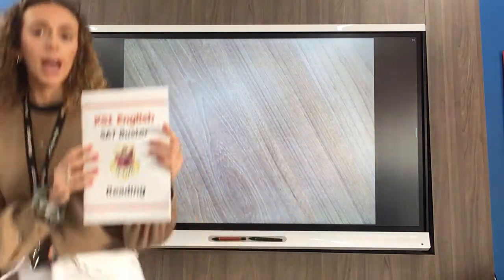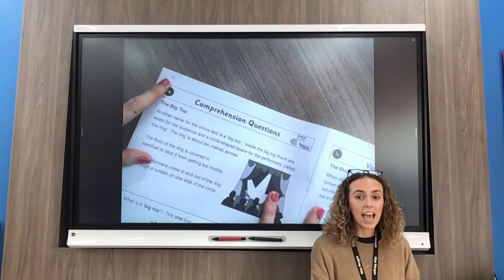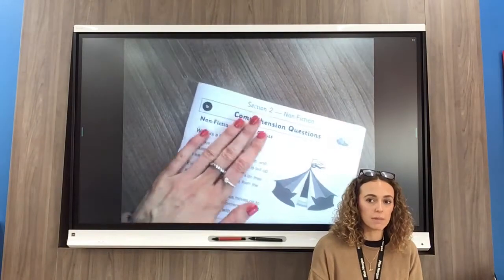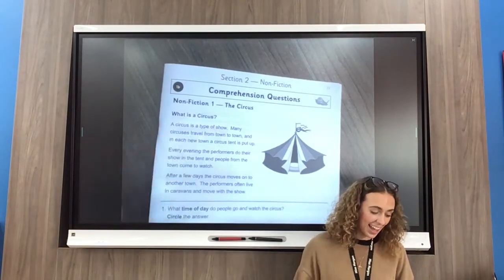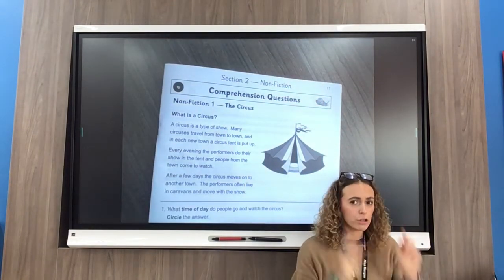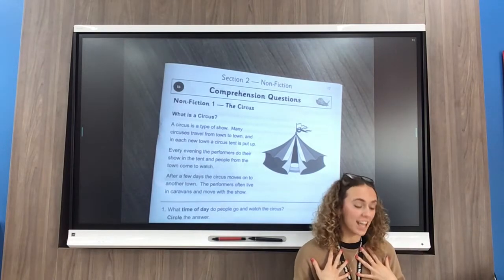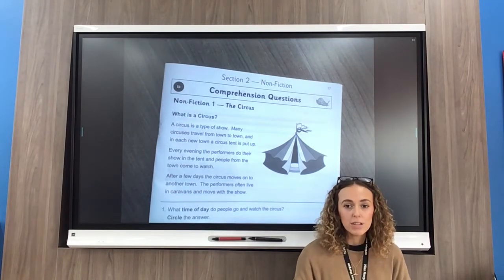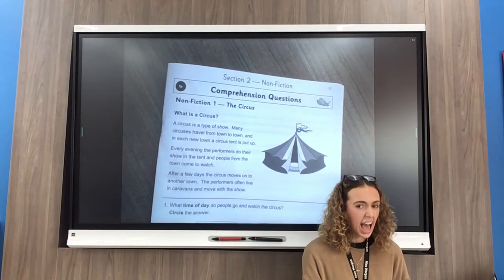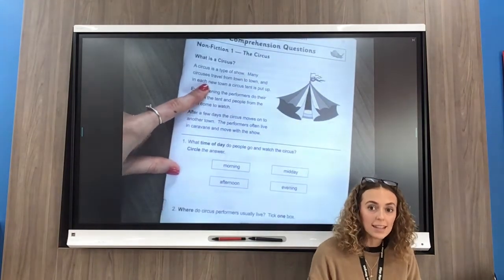Today we are actually going to skip ahead to page numbers 17 and 18 in our reading book. Hit pause on the video and find those pages now. Okay, we are going to start on page number 17. It says comprehension questions, which means I've got to use my own knowledge, read the text, and see if I understand it properly. Today it's all about the circus, Year Three — I love the circus and I hope you do too! So let's read our text together on page 17, and then I'm going to ask that you read the text on page 18 on your own.